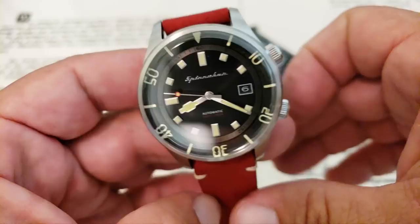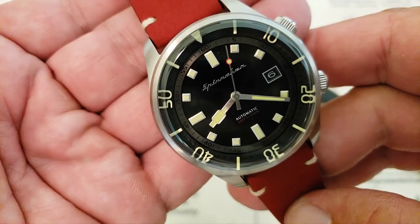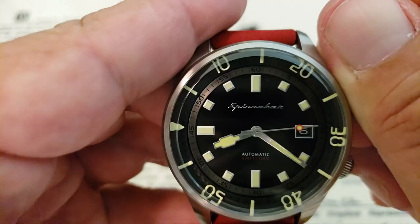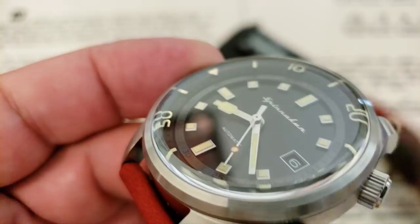The reference number on this specific model is SP5057-01. Just like Spinnaker usually does, they have a bunch of different colorways coming — there's a blue dial, a green dial, and a couple in this tropic kind of grayish-brown dial. As a compression-style diver, you do have this internal bezel working on the inside. Very neat, very nicely done. The detail work and depth on this dial is just really, really impressively done.